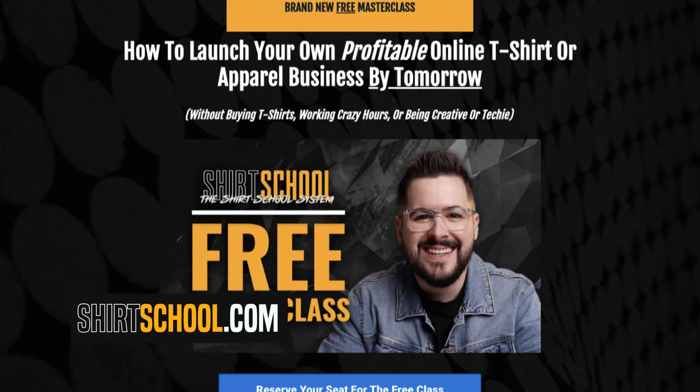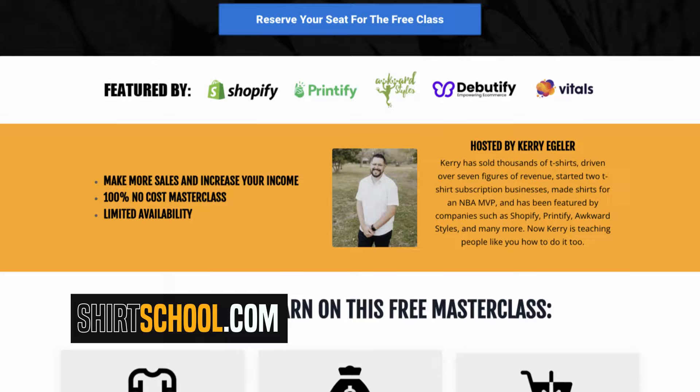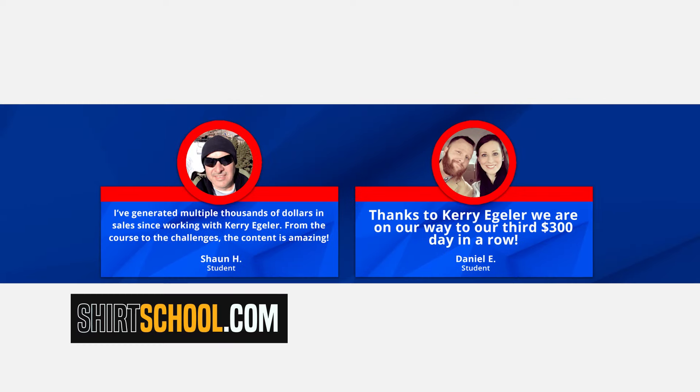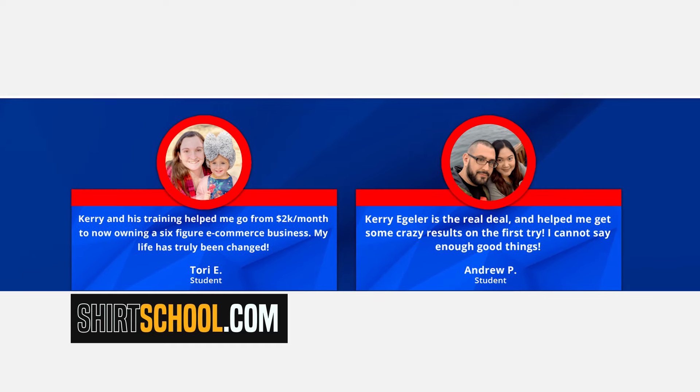Have you been thinking about starting a t-shirt, apparel, or print on demand business and just don't know how to get started? If so, I want to invite you to go over to shirtschool.com and check out my 100% free online masterclass that will take you through my Shirt School system for building a profitable and sustainable online t-shirt, apparel, or print on demand business. Over the last four and a half years, we've helped thousands of people from around the world build six figure, multi-six figure, and even seven figure businesses. So if you want to check out that free 60-minute class, just go over to shirtschool.com.